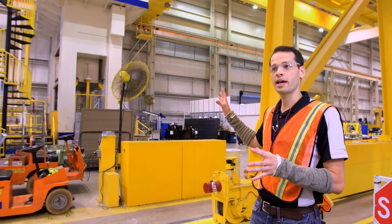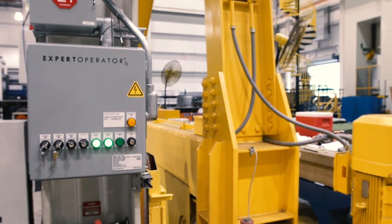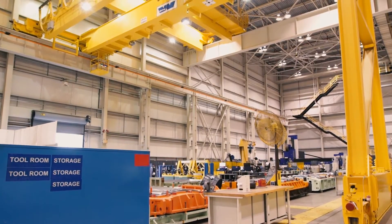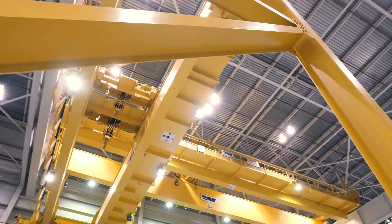We've equipped these cranes with a technology that prevents them from colliding with one another, even though they share the same workspace. The technology essentially puts a barrier of safety around the moving parts of both cranes. That barrier of safety moves with the crane as the crane moves. When the system is enabled, the cranes cannot intersect one another.